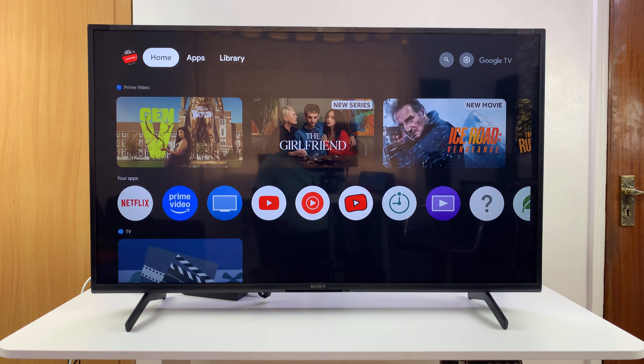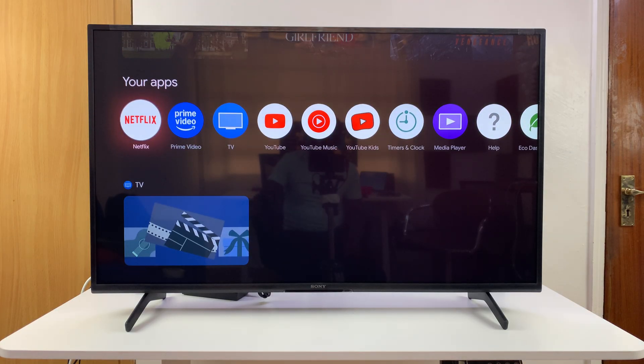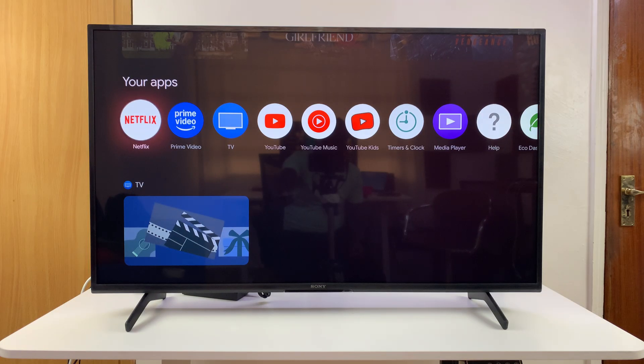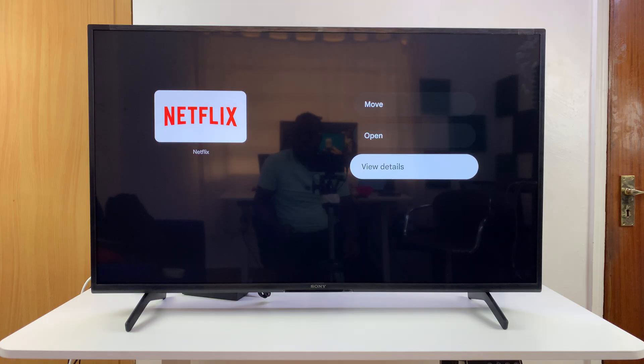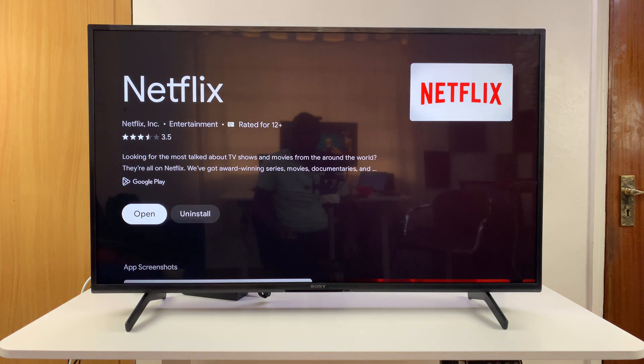If all those don't work, go back to the home screen. With the app highlighted, just long press on the OK button — instead of pressing once to launch it, long press. That will open a menu where you can scroll down and select View Details. This will open the app in the Google Play Store, where you can check if there's a pending update. If an update is available, you'll see the Update option and can update the app from there.